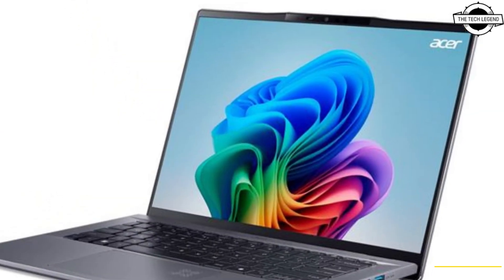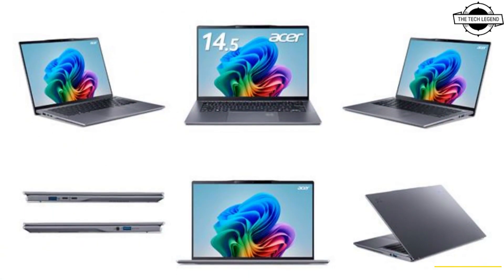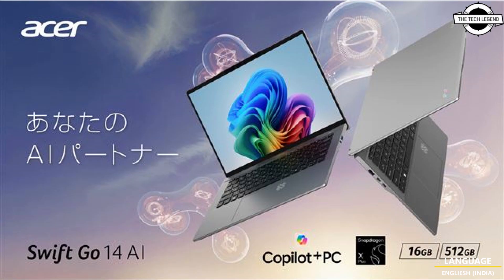The laptop supports Wi-Fi 7 for high-speed wireless networking and is powered by a 65Wh lithium battery offering up to 48 hours of continuous operation, making it ideal for extended use.